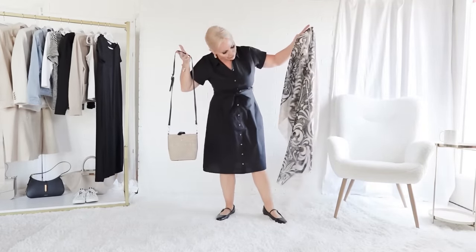I would also pack a crossbody bag and a scarf, though you may want to buy your scarf when you get to Italy as a souvenir.